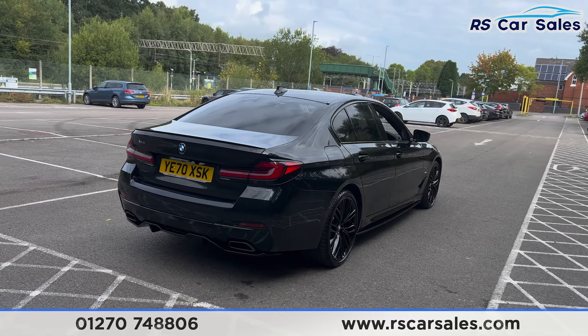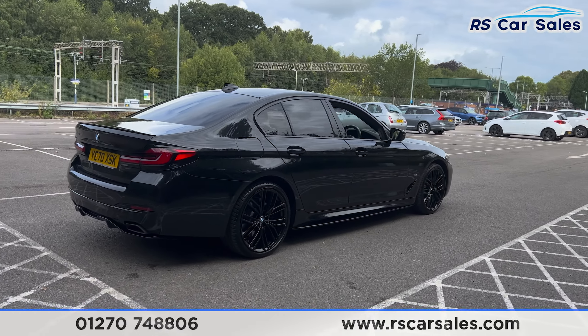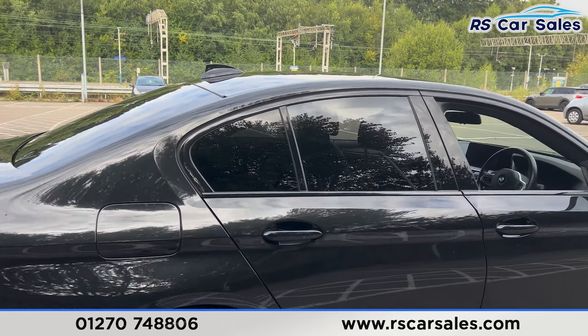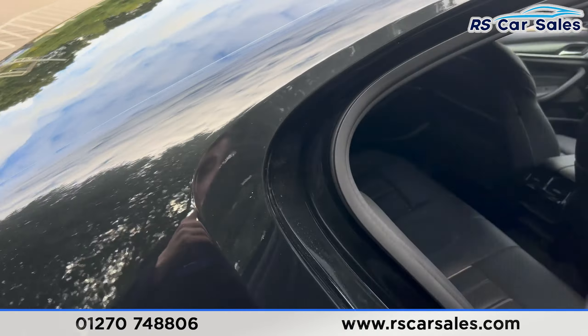Coming back around to the driver's side, you'll find the vehicle is free from any major marks, dents, or scratches. Now let's take a look at the interior, starting with the rear.